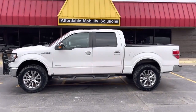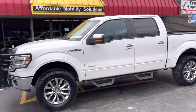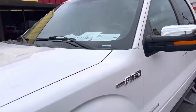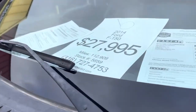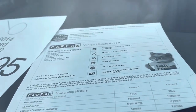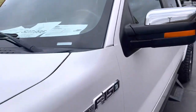Hey everybody, my name is Andrew Chapman with Affordable Mobility Solutions and I have a super nice truck here. It's going to be a 2014 Ford F-150, 112,000 miles on it. Two owner Carfax, no accidents or damage reported. This thing is super clean.